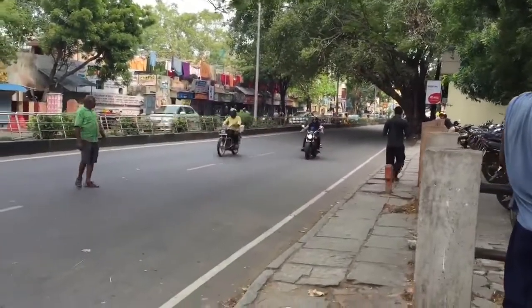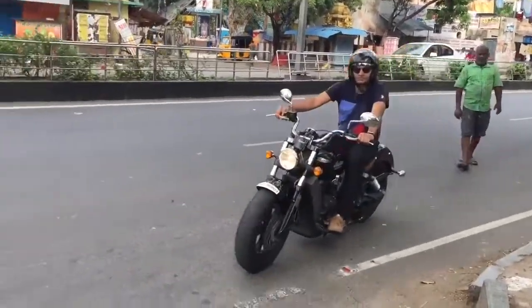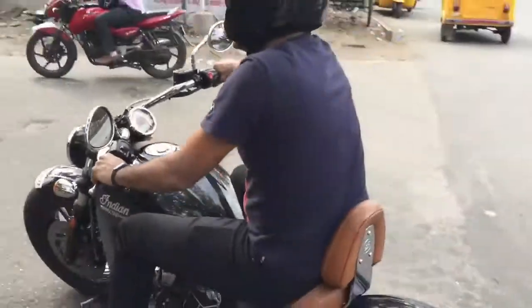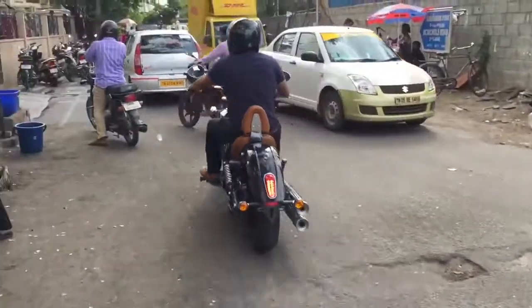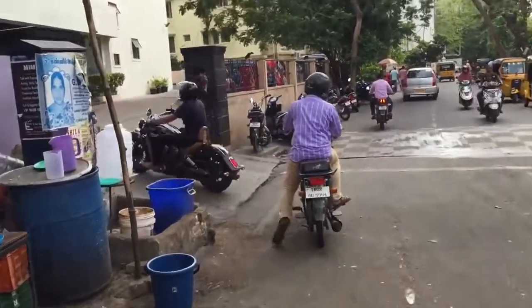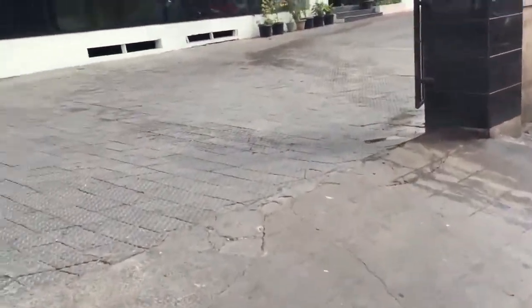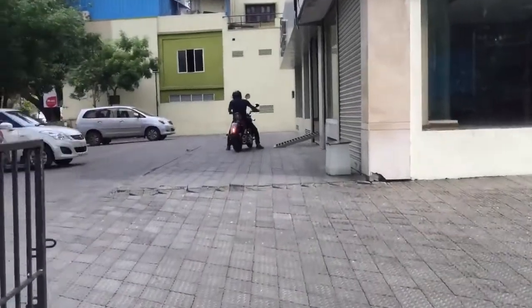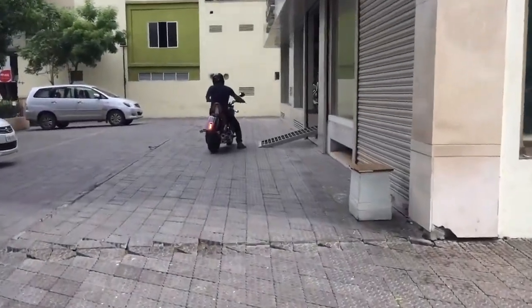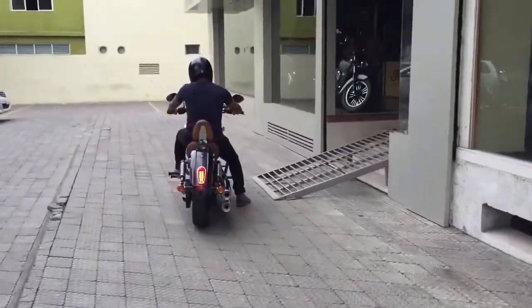Hi guys, today I'm going to review the Indian Scout bike, which is a product of Polaris Industries. It's a bike mainly known as a cruiser bike in the United States and is very much available in India. It's a beautiful bike with 100 horsepower generated by the engine and a weight of 250 kgs.